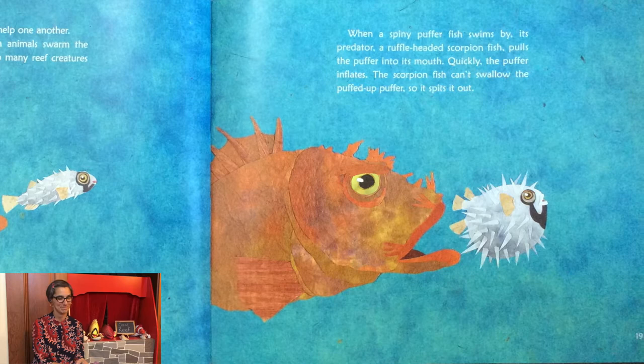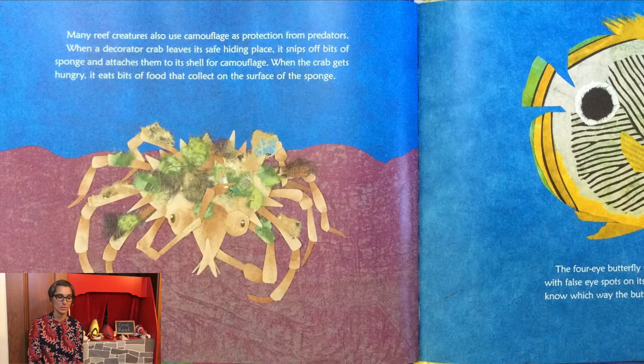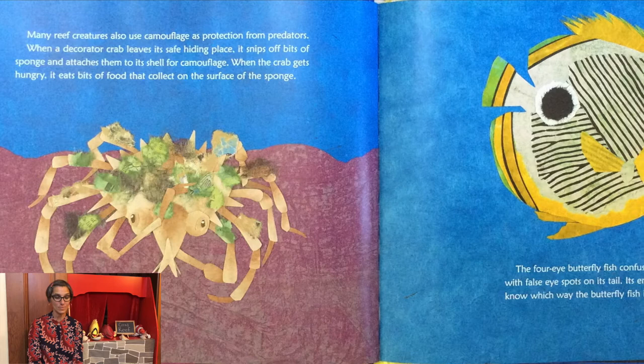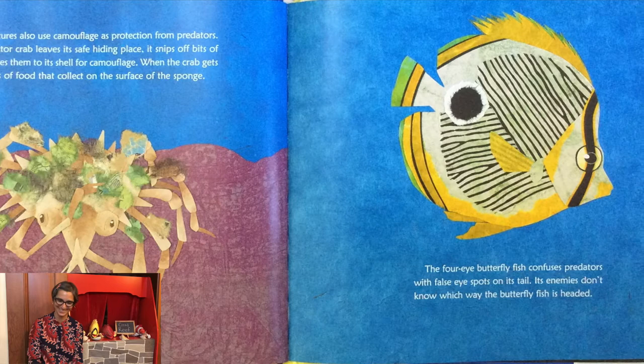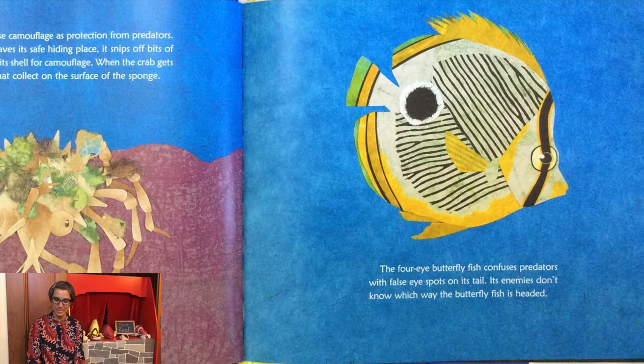Many reef creatures also use camouflage as protection from predators. When a decorator crab leaves its safe hiding place, it snips off bits of sponge and attaches them to its shell for camouflage. When the crab gets hungry, it eats bits of food that collect on the surface of the sponge — how perfect is that? The four-eyed butterfly fish confuses predators with false eye spots on its tail. Its enemies don't know which way the butterfly fish is headed.